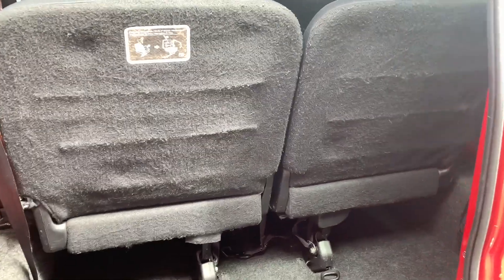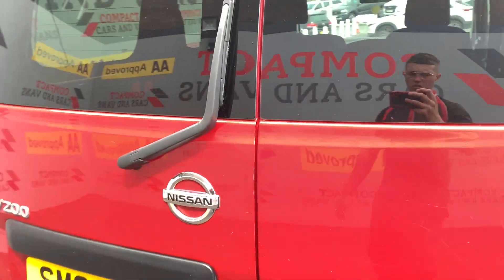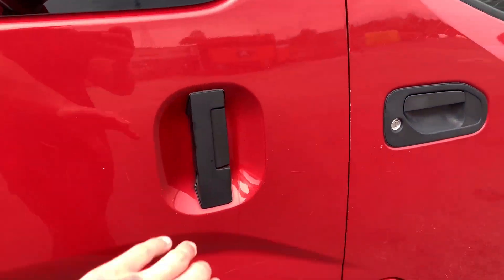The NV200 is powered by a 4-cylinder 1.5 DCI engine that returns a whopping 53.3 miles per gallon on a combined cycle. Yes, you heard me right — it is a van and it returns 53.3 miles per gallon on a combined cycle.